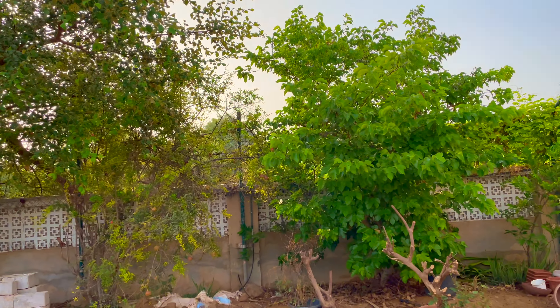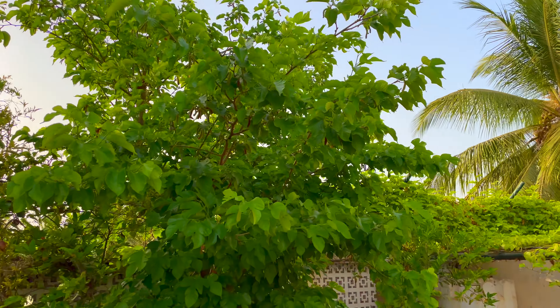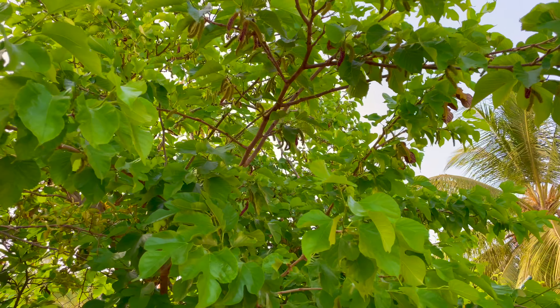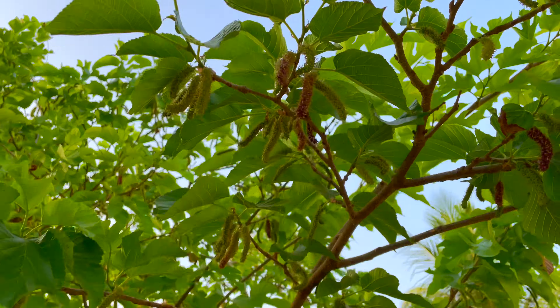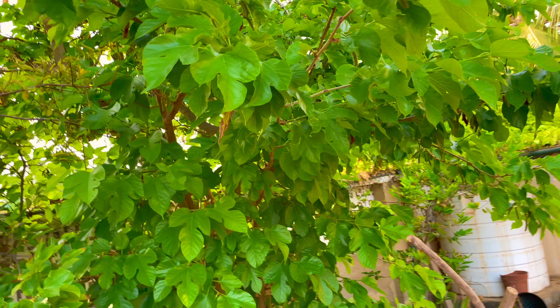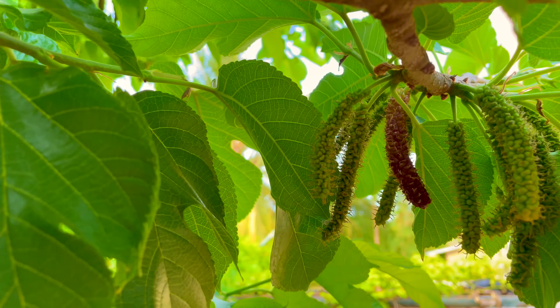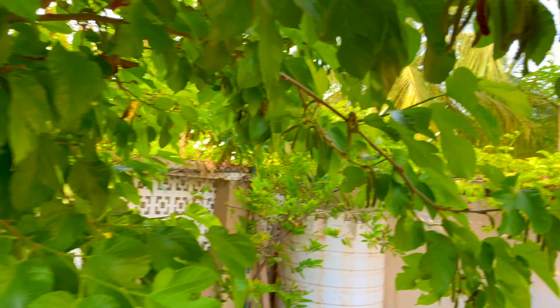This is the mulberry tree I was talking about. This particular mulberry tree bears a fruit called the Himalayan mulberry. I found out there are two kinds of mulberries — one has a long fruit, like these here, and that is called the Himalayan mulberry.